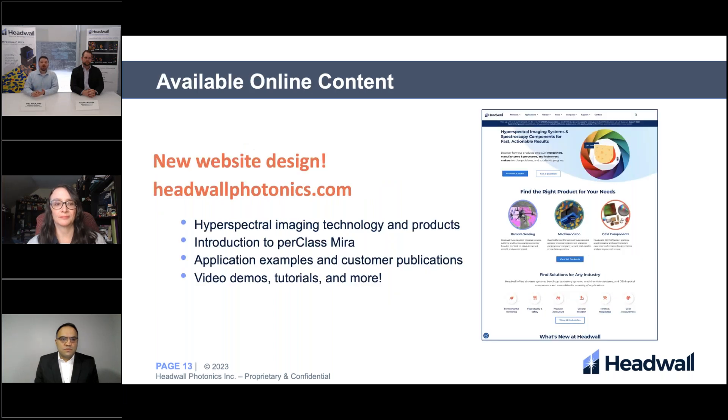I'm going to talk about our website, which was recently redesigned. This new website provides a more intuitive interface, and we have restructured how we're presenting our product line and technology so you can more easily browse the packages and products available from Headwall. All of the content you're used to — tools like the field of view calculator, video demos, and tutorials — are all there. We're continually working on updating that organization so you can find what you're interested in more quickly, and you can also find introductions to our partner companies like perClass MIRA via the website.